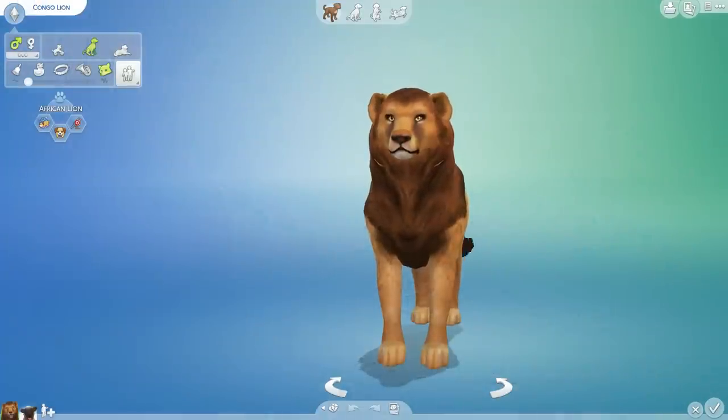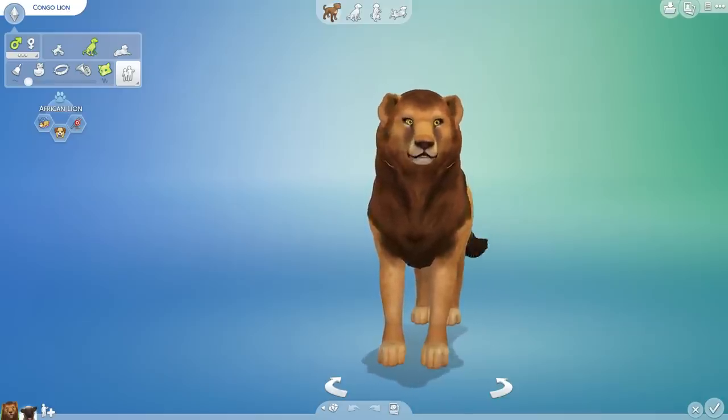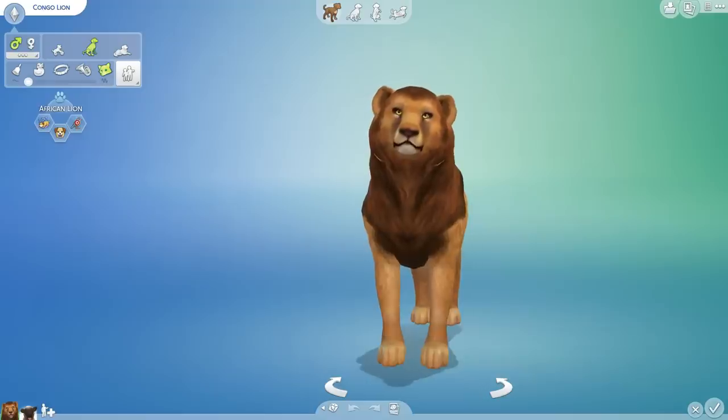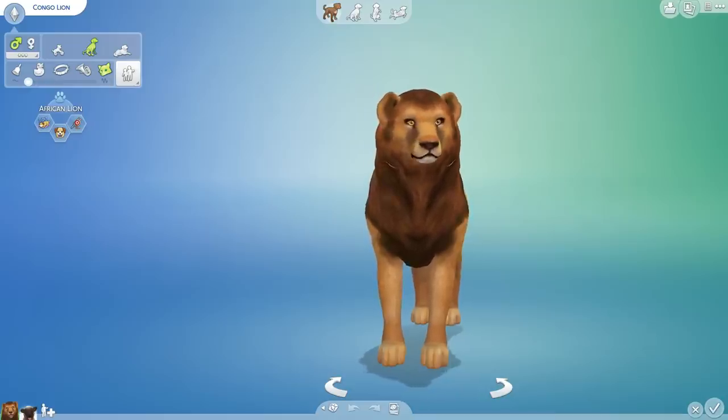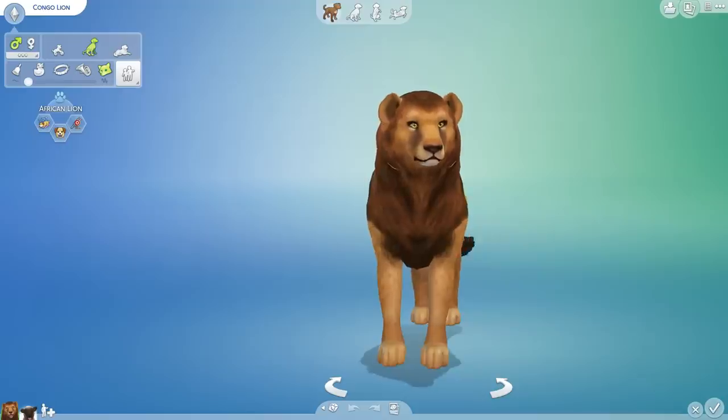Hello everyone and welcome back to my Random Pets Genetics Challenges here in our Labarkatory. Today we are actually not going to be working with our many, many wonderful random cats and dogs. We are actually going to be working with one of my favorite sayings that I learned in kindergarten, which confused me because I lived in Texas, so it totally didn't apply.